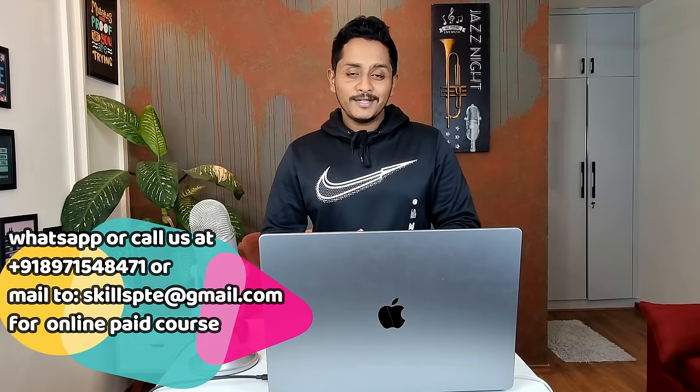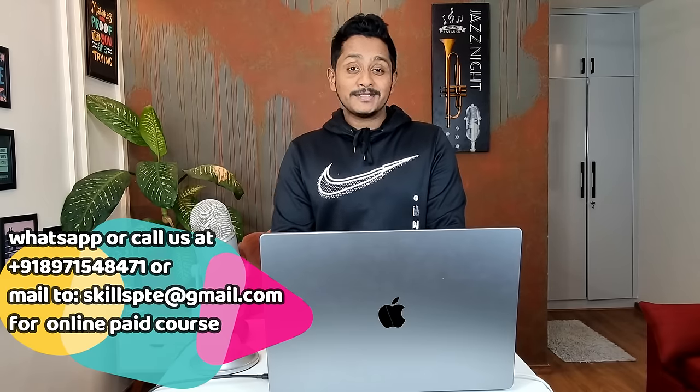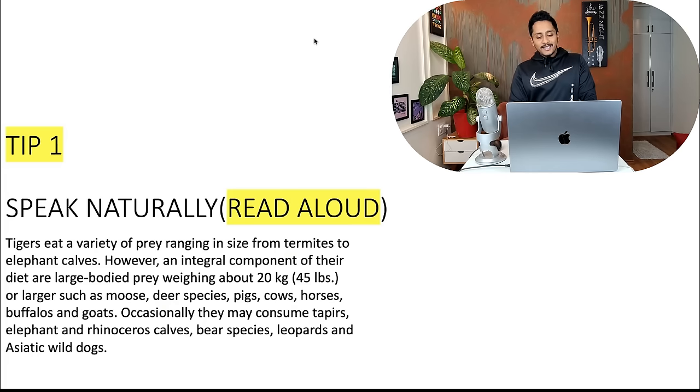Let's start with today's video — one of the most important videos, definitely going to help you pace your preparation as far as your PTE 79 plus or 65 plus is concerned. We're going to talk about the top five tips that will for sure help you get your desired scores if you follow them. So without wasting any time, let's start with tip number one: speak naturally in the Read Aloud.